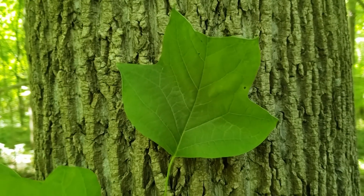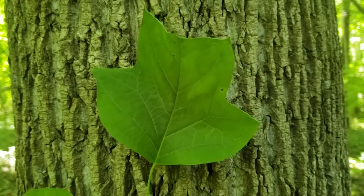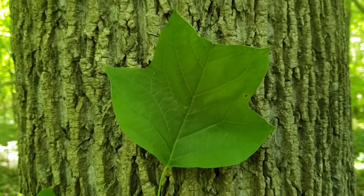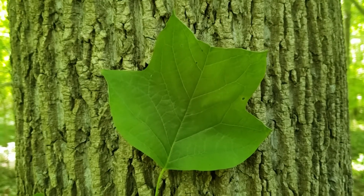In this edition of ID that tree, we're going to cover a tree that should be pretty familiar to many of you. This is our state tree, tulip tree, also known as tulip poplar or yellow poplar, although it's more closely related to magnolias than it is to the poplars, aspens, and cottonwoods.